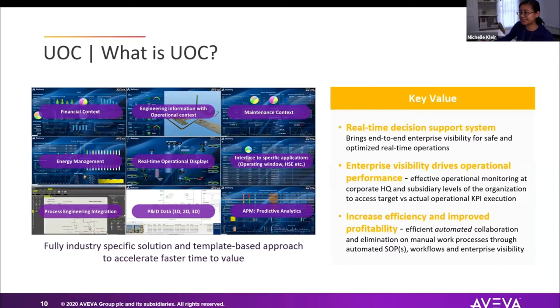Bringing all this information together supports real-time decision support. KPIs that you'd normally only see at the end of the month or in a quarterly report can now be real-time KPIs. This drives operational performance — you can see in real-time whether operations is tracking toward not only operational metrics but also business metrics.